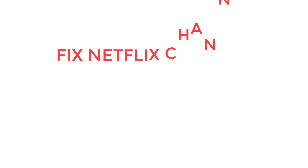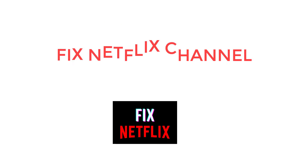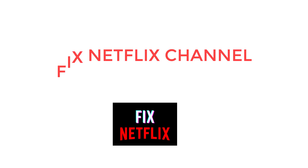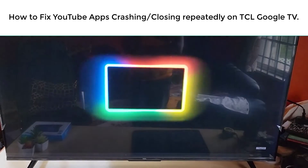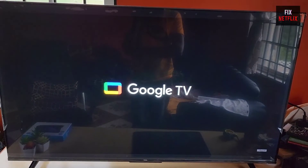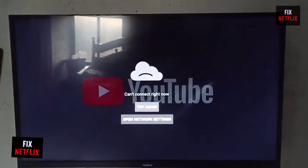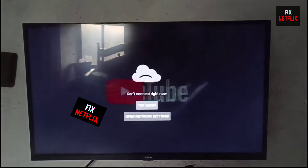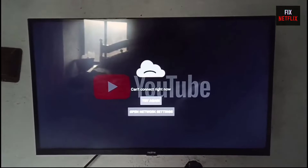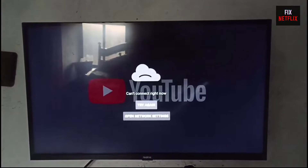Hello everyone. Welcome back to your favorite troubleshooting channel, Fix Netflix YouTube channel. Today we will show you how to fix when your YouTube app's not working properly on TCL Google TV. If you are facing problems like the YouTube app keep crashing or closing repeatedly, freezing, or blank or gray screen issue, then this is the right tutorial for you to solve the issue within a few steps.